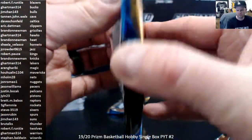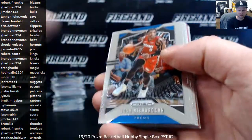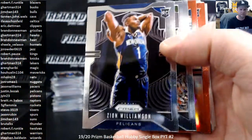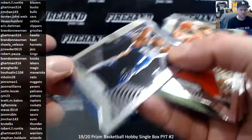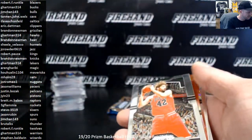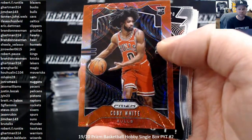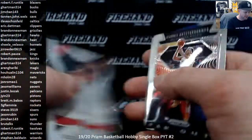Two packs left. Bol Bol. There's a Zion base. Justin Bozak with the Pelicans. Red Will Barton. And a nice Red Wave of Coby White for the Bulls. Nice rookie parallel — Red Wave is not numbered. Giannis Far Out.